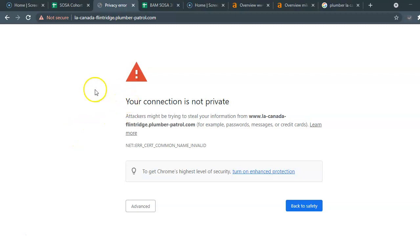I tried to pull up your business website and this is the response I'm getting — it's definitely not secure, and I'm afraid to go any further. You definitely want to know about this because it's going to prevent you from getting clients through your website.